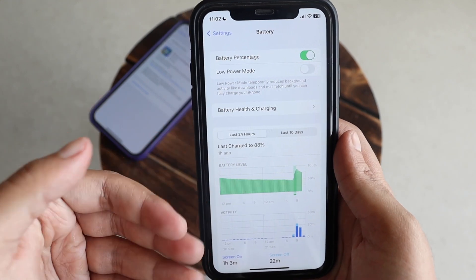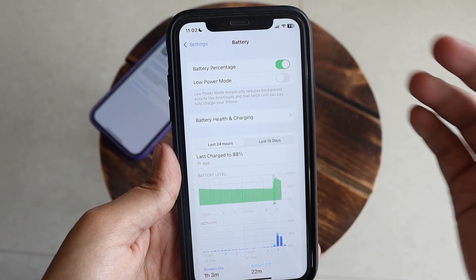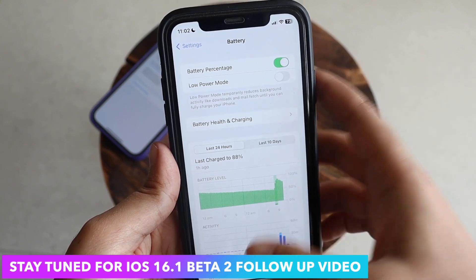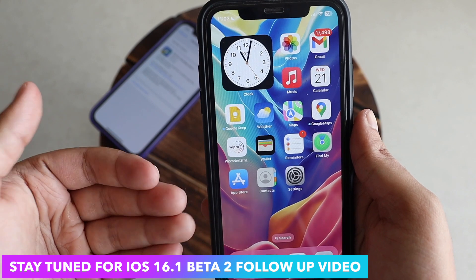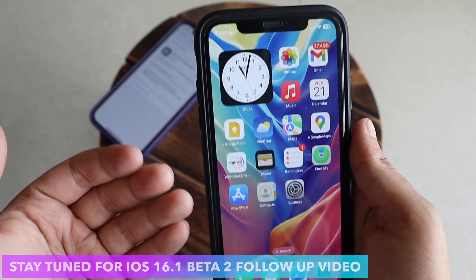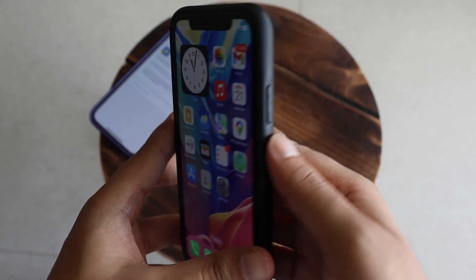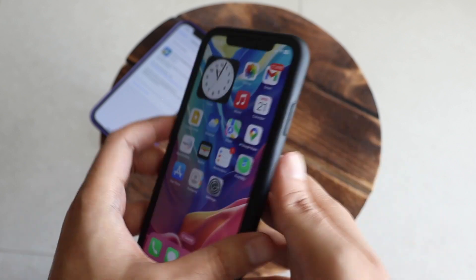I'll be covering battery health, battery performance, and overall performance with iOS 16.1 beta 2 separately during the weekend in a follow-up review. I generally take the iPhone XR and iPhone 12 as reference devices for those follow-up reviews.